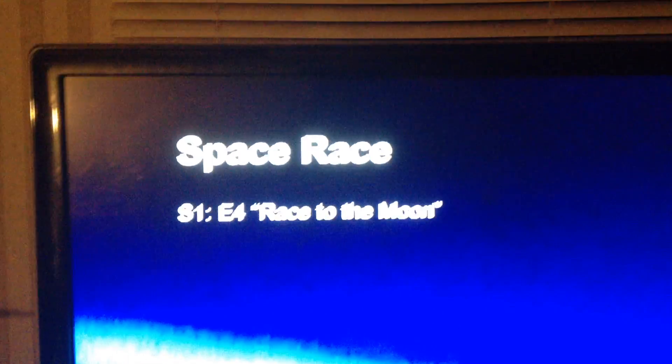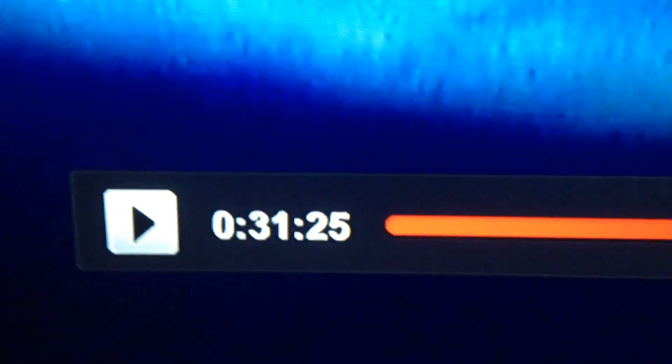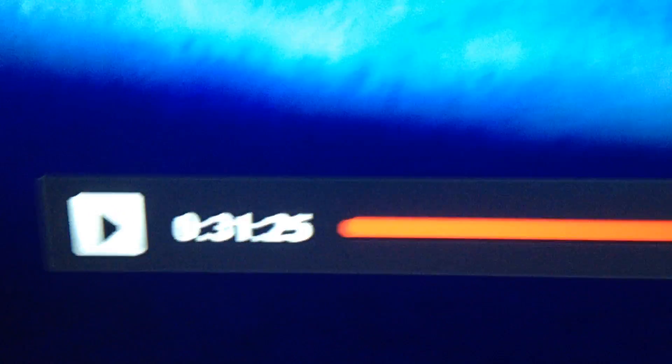In the Space Race, Season 1, Episode 4, Race to the Moon. I already caught one UFO in this series and I just caught a white orb — 31 minutes, 25 seconds into the movie with 18 minutes, 47 seconds.